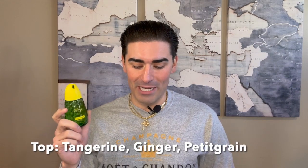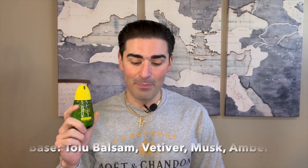Let me give you the notes for this scent. In the top you have tangerine, ginger, and petitgrain. In the mid you have orange blossom, carnation, magnolia, and jasmine sambac. In the base you have tolu balsam, vetiver, musk, and amber.